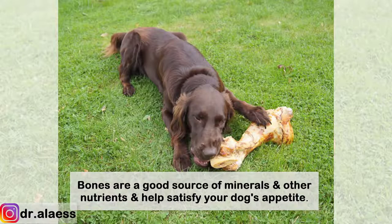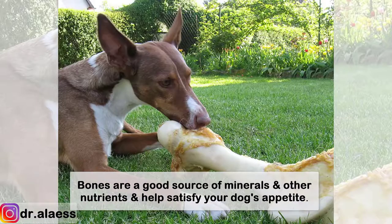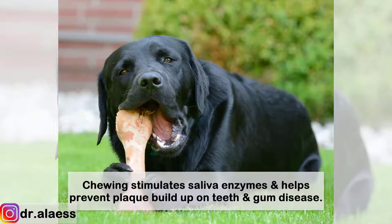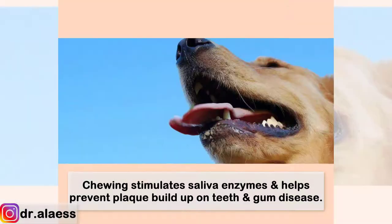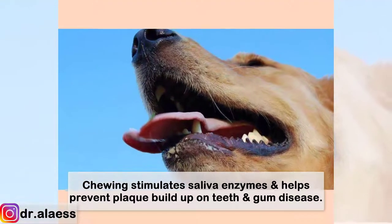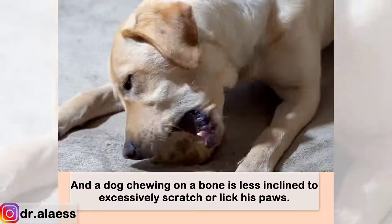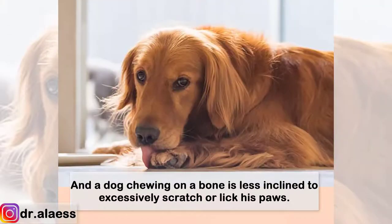Bones are a good source of minerals and other nutrients and help satisfy your dog's appetite. Chewing stimulates saliva enzymes and helps prevent plaque buildup on teeth and gum disease. And a dog chewing on a bone is less inclined to excessively scratch or lick his paws.